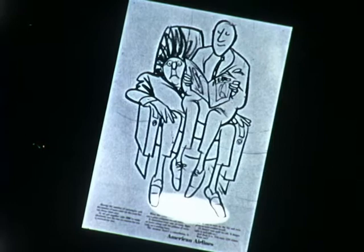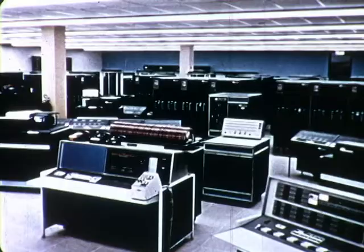You may have seen this ad. It starts out: 124 tickets, 124 seats. In it, we tell a very short story about how we keep track of the number of seats we've sold on any given flight. We do it with a big computer system we call Sabre.